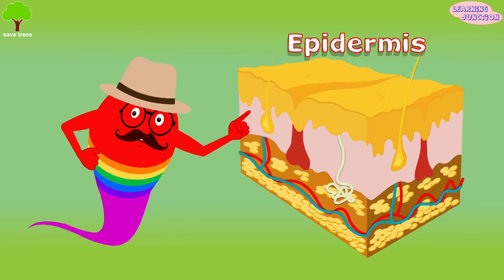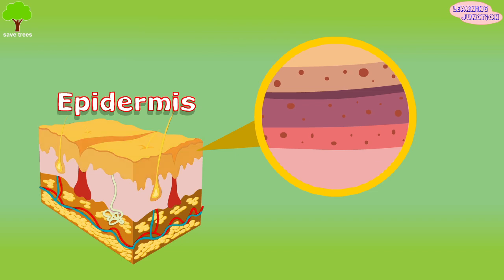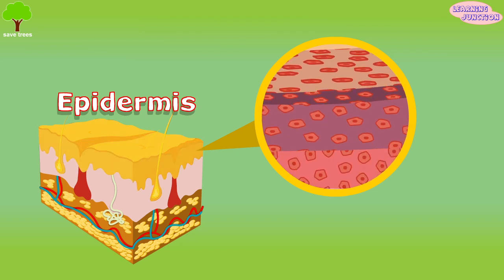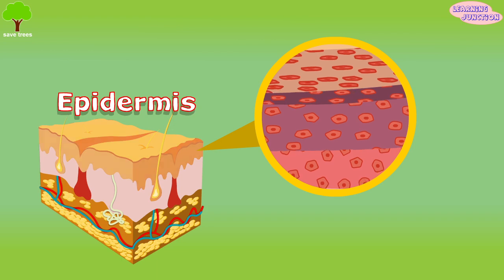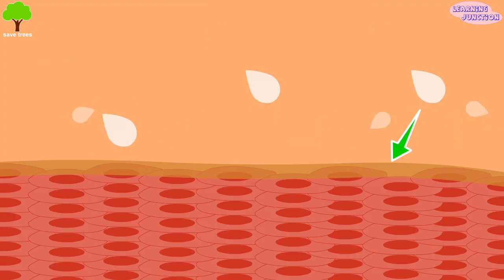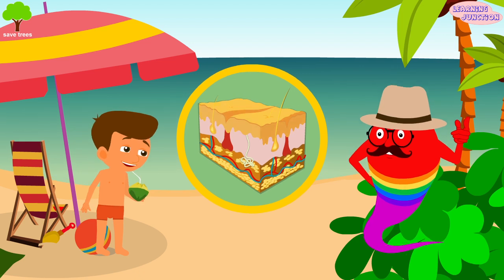The epidermis — it is the outermost layer of skin. Skin sheds its dead skin cells on a daily basis, creating a new layer of skin every 28 days. It provides a waterproof barrier and creates our skin tone.